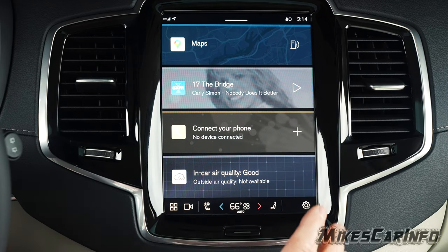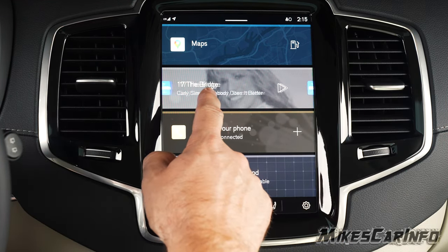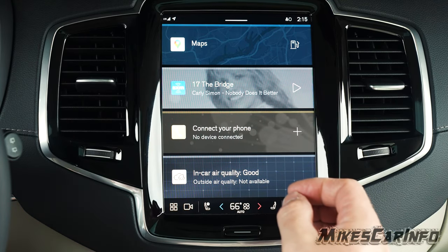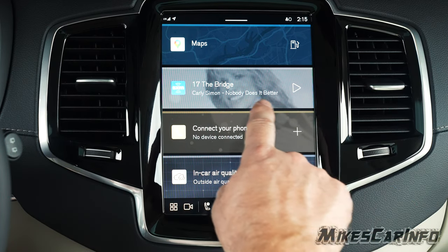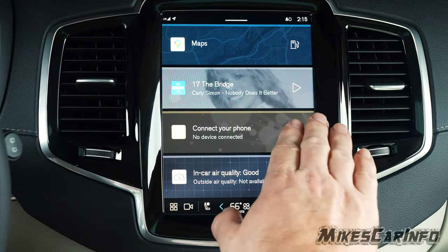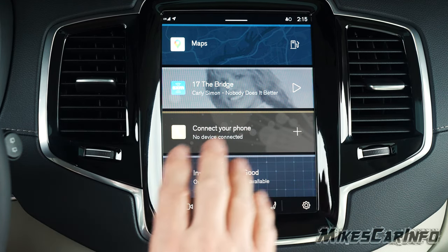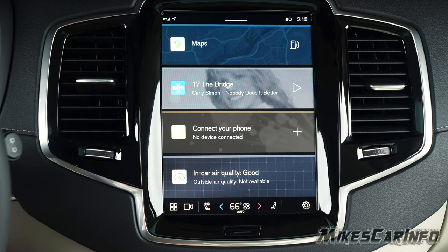This is kind of the default home screen. It has these little sections that, depending on where you were, will show what you were last doing — like satellite radio here. So it's going to show where you left off on certain things. They're like quick access things that you normally use regularly.